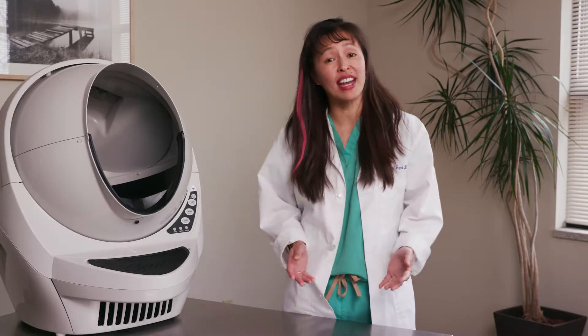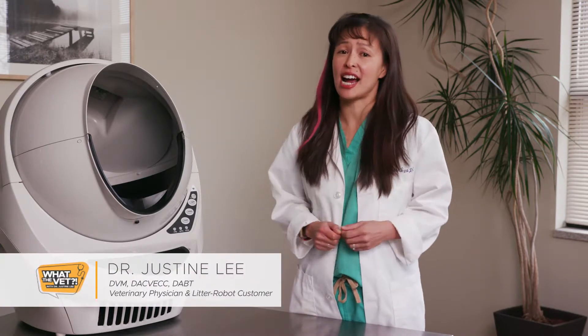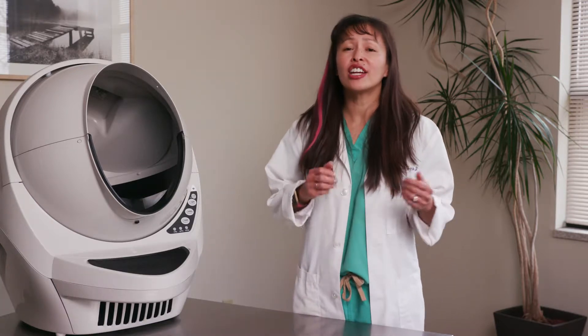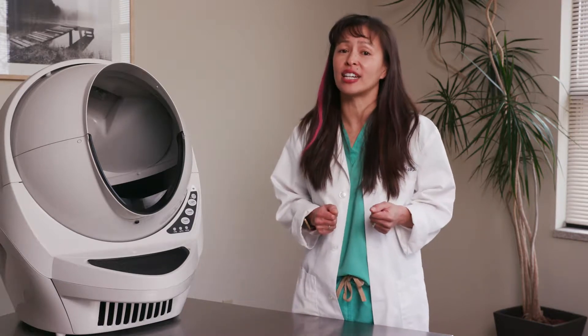As an emergency critical care veterinary specialist, I see cats coming into the ER all the time. How do you know when to get up in the middle of the night to bring your cat to the emergency vet? Here are some general guidelines on when you need to seek immediate veterinary attention.